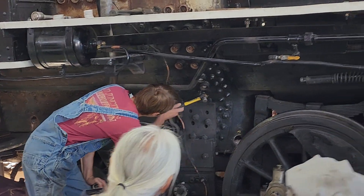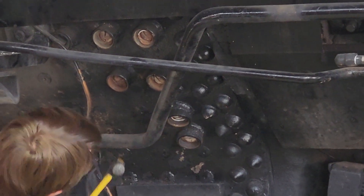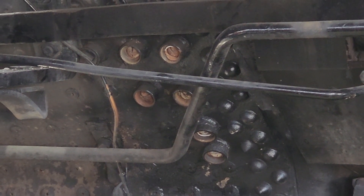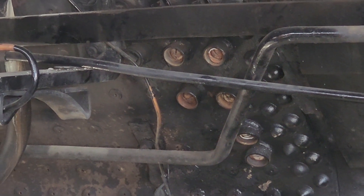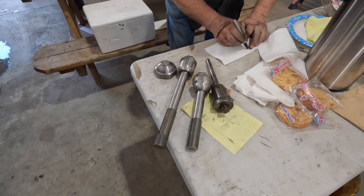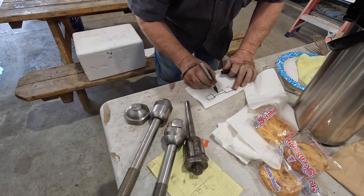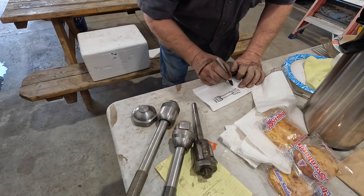All you have to do is pull the cap off, hammer it, and you should be able to hear if it's broken. Because everything that's good is ringing. And now and again, if you're really lucky, the ball will just fall out — and then you know it's broken. It might look like this, or it might look like this.